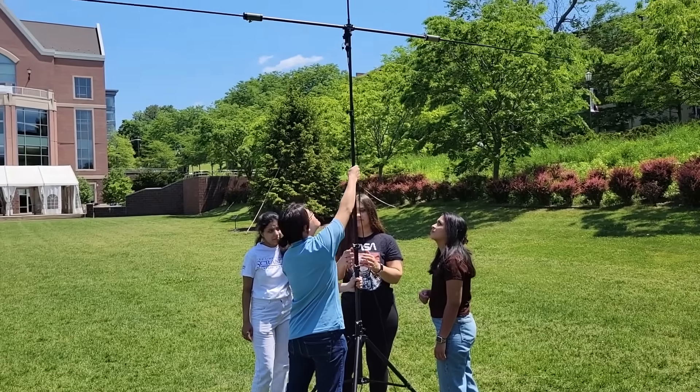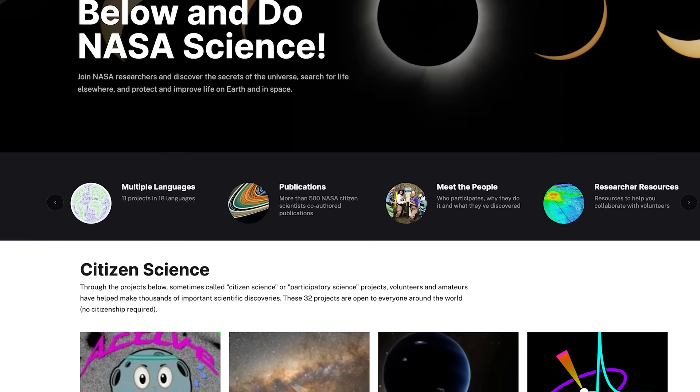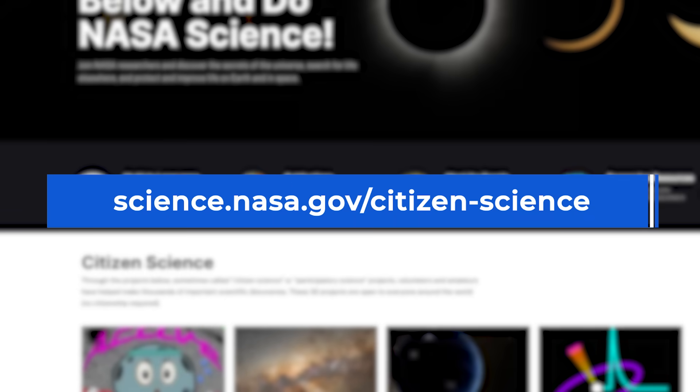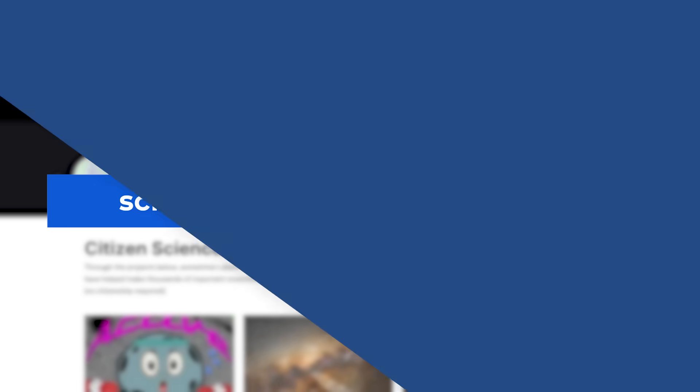Every corner of NASA science has fascinating projects that you can get involved in right now. We have posted at science.nasa.gov/citizen-science what are sometimes called citizen science projects or participatory science projects.